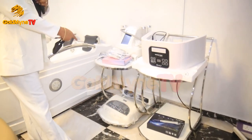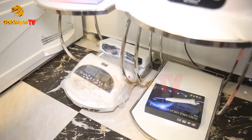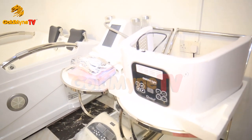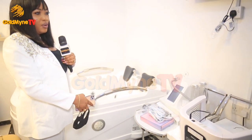The machine we use for spa, for facials. We have the hydro facial, we have the vitamin C facials. We have varieties — anti-aging facials, corrector facials and all that. So many. This spa, with the machine we have here for facials, because it's basically for different skin purposes anyway.